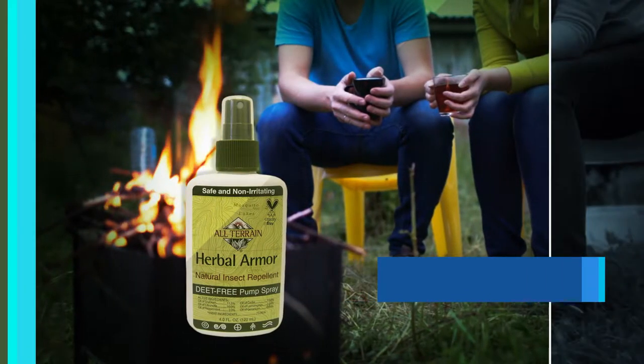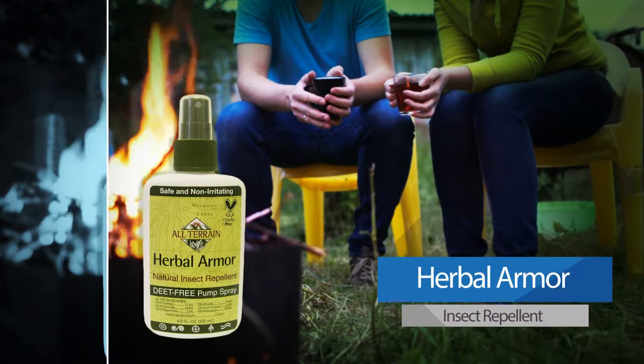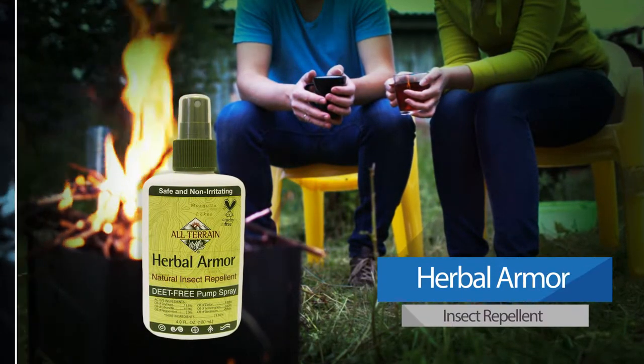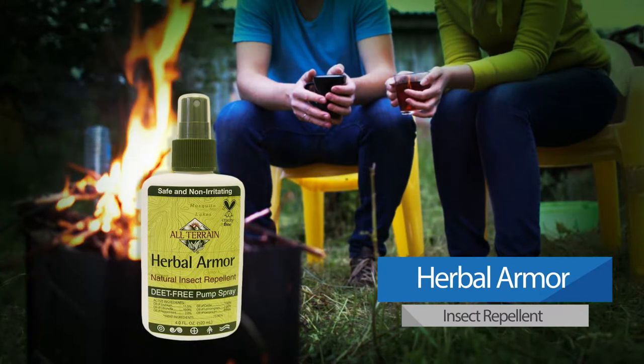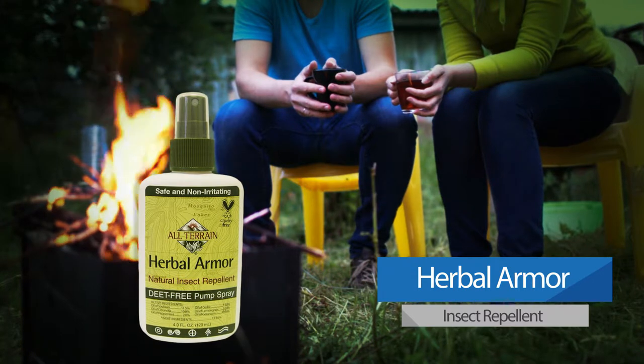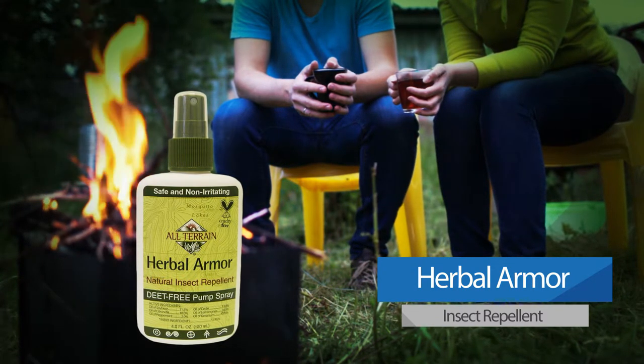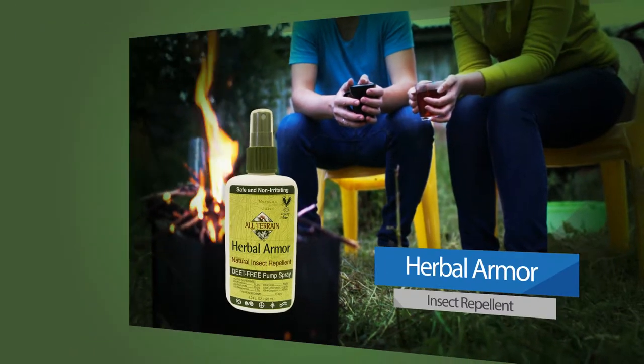Herbal Armor Insect Repellent Continuous Spray. This DEET-free, extremely effective, non-irritating insect repellent is formulated with oils of citronella, cedar, spearmint, lemongrass, and other botanical oils. It easily sprays at an angle for full body coverage to help repel biting insects and ticks.